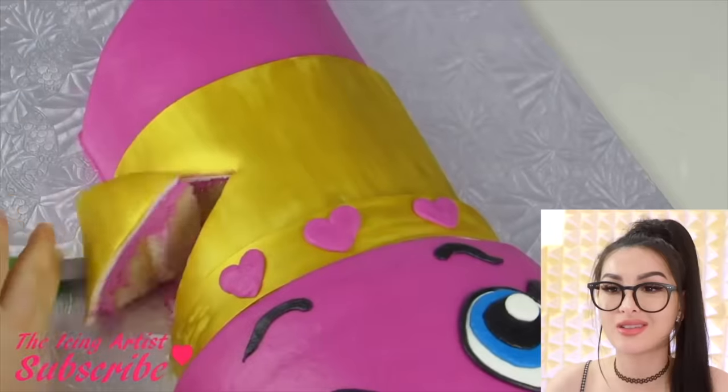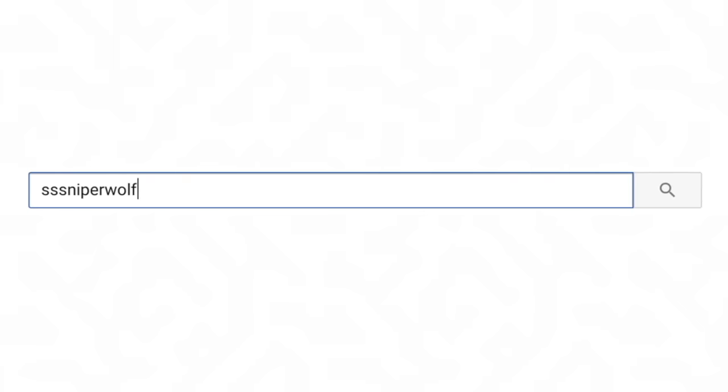What in Nickelodeon kid show is this? But anyways, that's all for today. I hope you guys enjoyed this video. If you did, make sure to smash that like button and comment below which one of these would you actually eat? If you guys enjoyed this video, make sure to hit that like button. And make sure you turn on notifications.